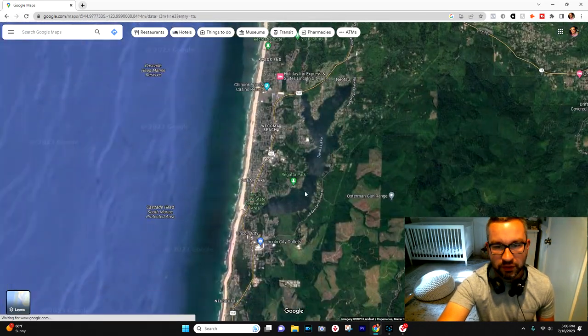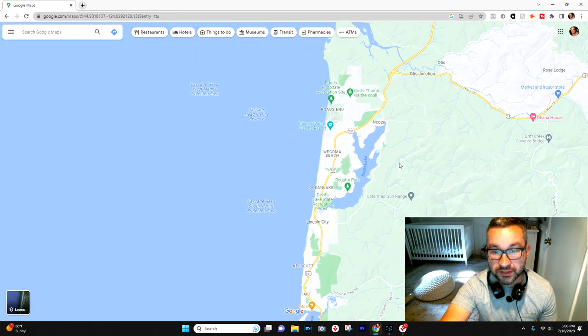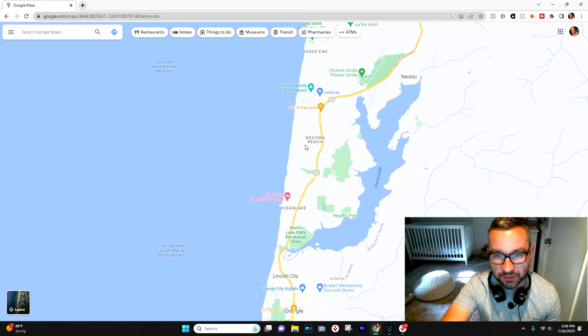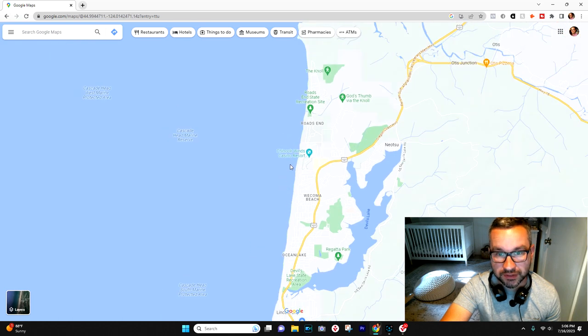Devil's Lake is beautiful. When you're on the lake, you don't really even feel like you're at the ocean necessarily. It's a really cool contrast. If you're interested in moving to the Oregon coast and you want to be near or on a lake, Devil's Lake would be a great option, and you're still only going to be less than a 10-minute drive to any of the public beach access points in Lincoln City.